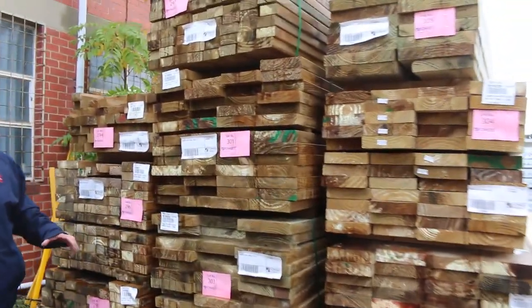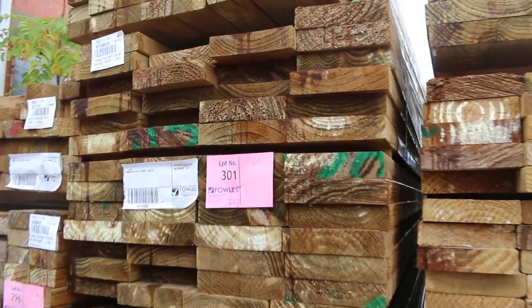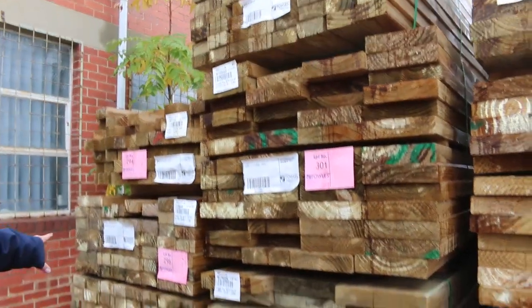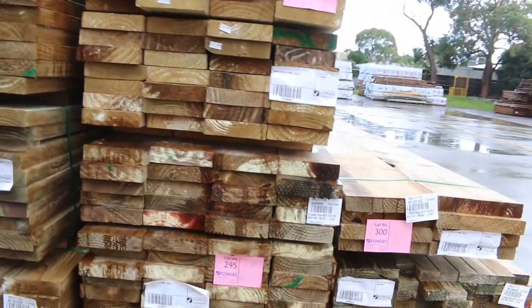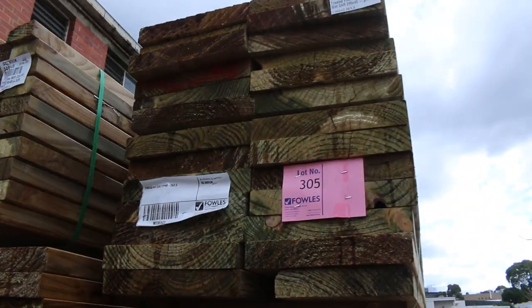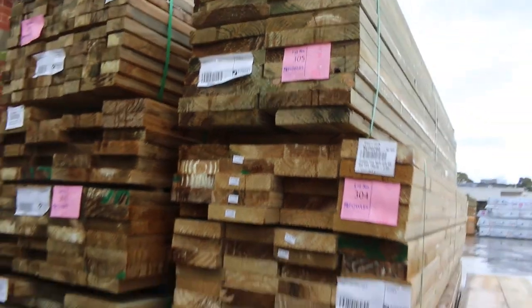Starting right down the middle of the yard here with some stock - it's been here for about an hour, all this just came in. Some nice looking treated pine packs here. I can see 70 by 45, 90 by 45, 240 by 45, and some 290 by 45. Good variety of sizes there in mid-range sort of lengths.